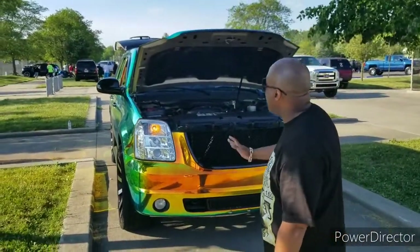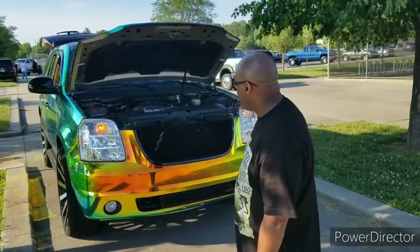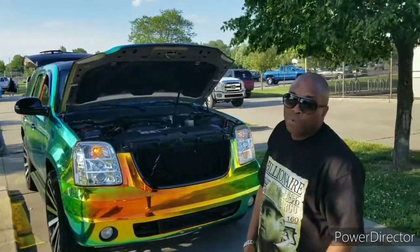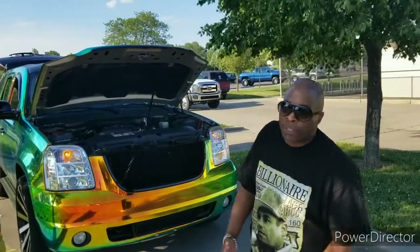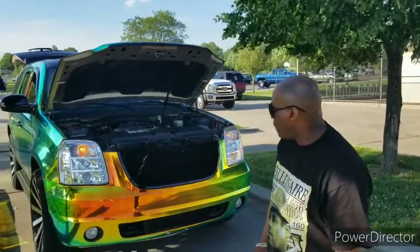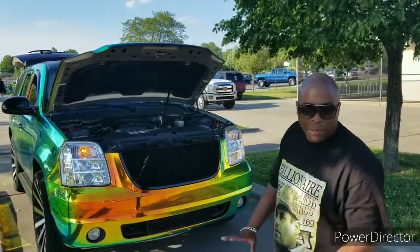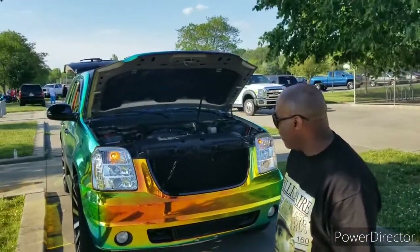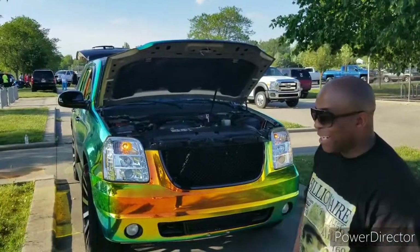I feel like there are a couple more things I'm going to do for it — maybe later on I'll change the rims, go bigger rims or whatever. But when you get bigger rims you got to change a whole bunch of suspension stuff, and I kind of stay on the budget side. Trying to ball on a budget.